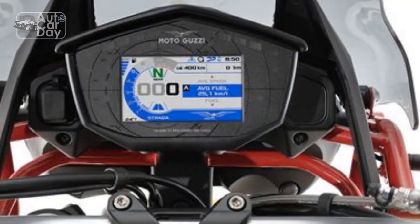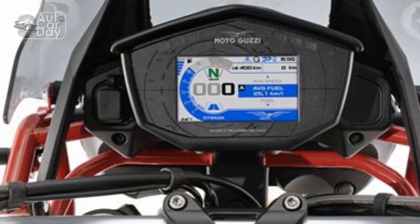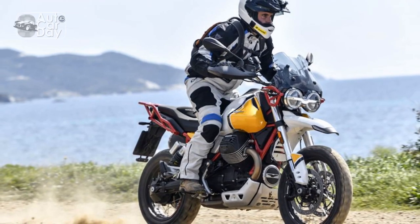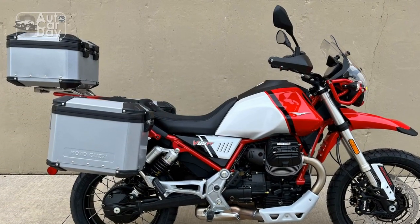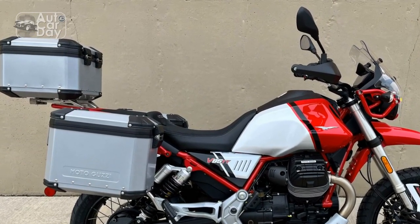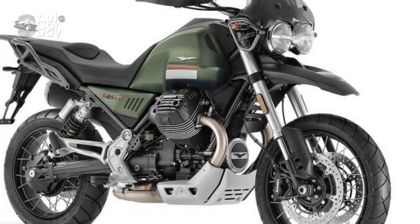Riding experience on the Moto Guzzi V85TT: a blend of tradition and adventure. The Moto Guzzi V85TT promises an exceptional riding experience that bridges the gap between classic motorcycling charm and modern adventure capabilities. From the moment you swing a leg over the saddle, you're greeted by a unique amalgamation of design, performance, and versatility that sets this motorcycle apart.